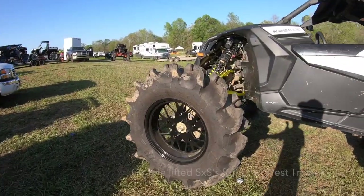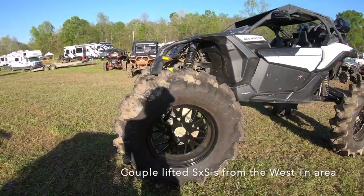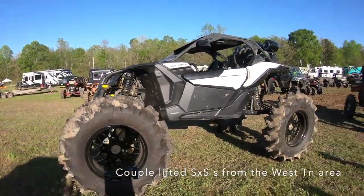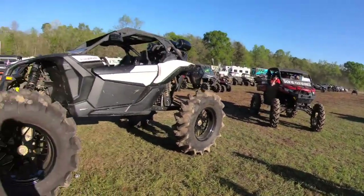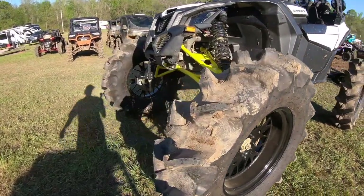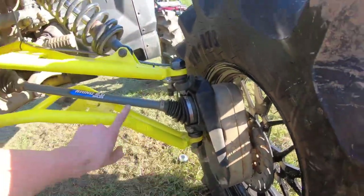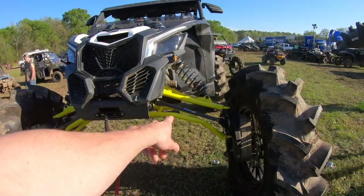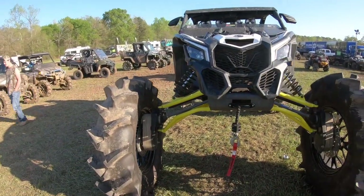Hey guys, we got 49 inch tires! 49 inch tires. This is Michael Ellis, there's the owner right there. What are these? Super ATV 8 inch portals, and then High Lifter high clearance arms — forward and arched arms.